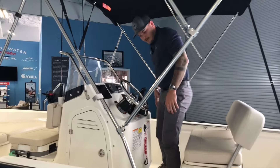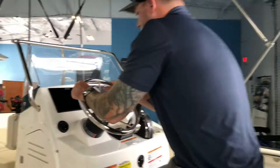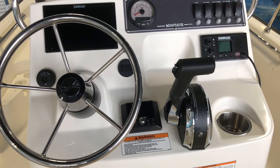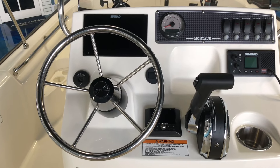Working up to the helm, plenty of space for two people here. All your controls within hands reach — your radio here, VHF radio, your Simrad, throttle, nice toggle switches that are nicely labeled, which you'll find in any Whaler in their lineup.